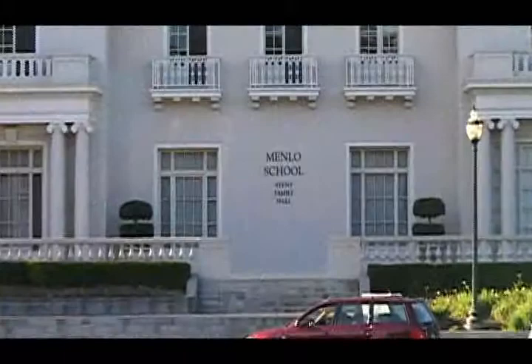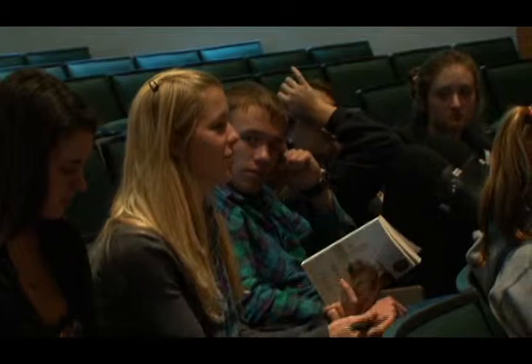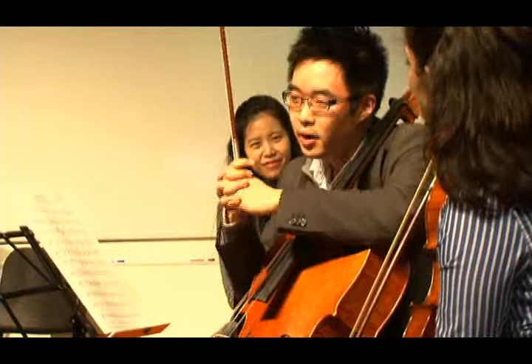The Winter Residency Program is very important for the young students' development. I think music is such a powerful tool. We're very happy to see that the students are expanding their horizon and relating this beautiful classical music to their subject.